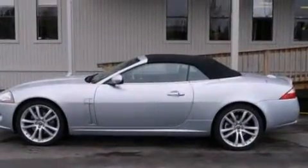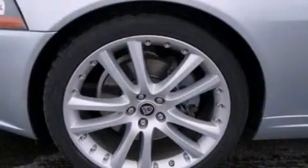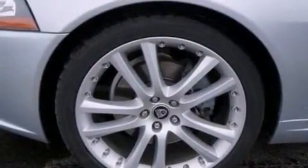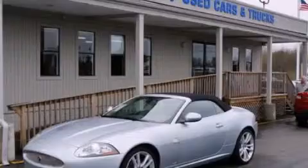The following features are also included: memory settings for the driver's seat positions so you can recall your favorite position with the push of one button, a power passenger seat, cruise control, a CD player, leather seats, and steering wheel mounted gear shifting.